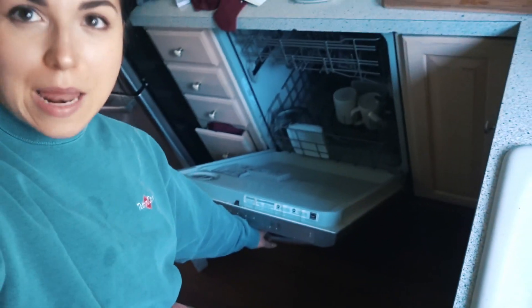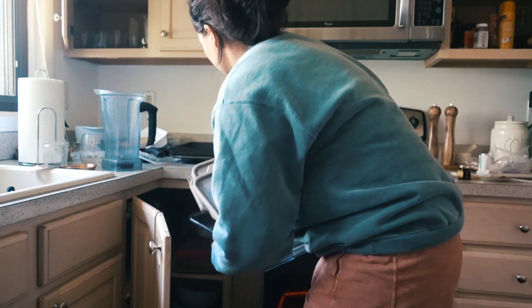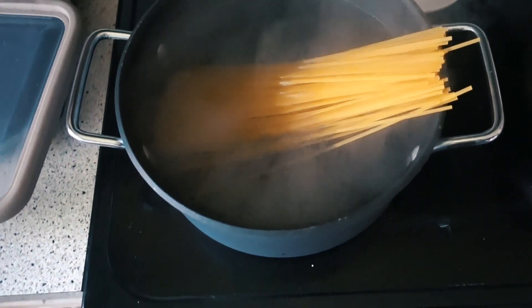Instead of going on my phone and scrolling while things are cooking, be productive and empty the dishwasher. I poured the cranberry sauce glaze into a cup and I'm trying the pork — it smells super good.